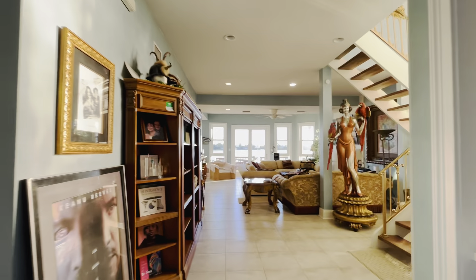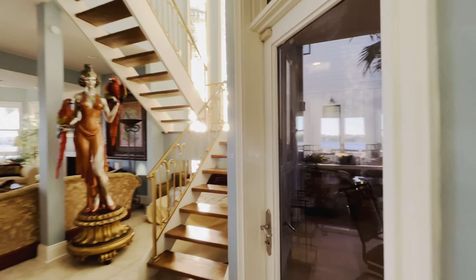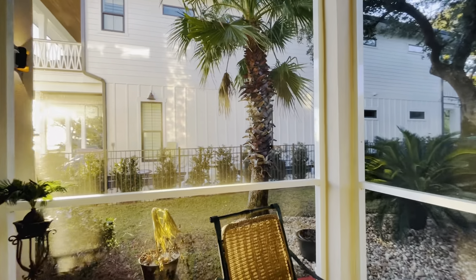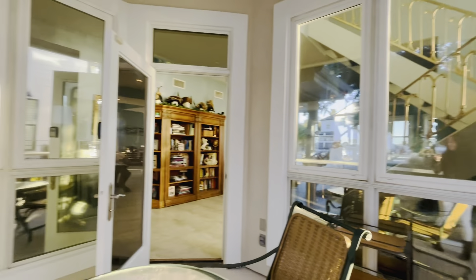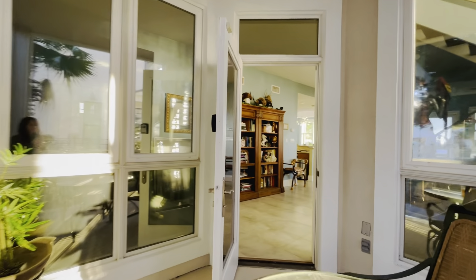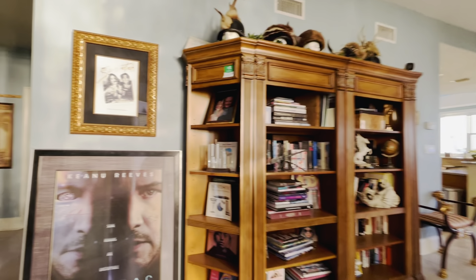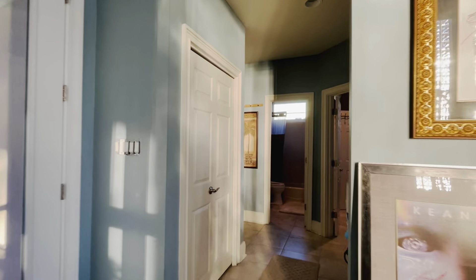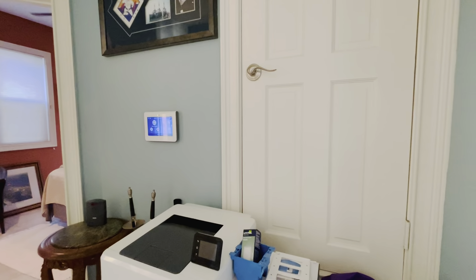Walking through the front door. To the right is that nice screened-in porch. To the left of the front door there is a coat closet. HVAC closet to the right.